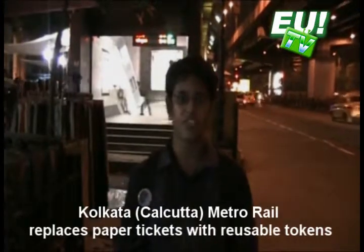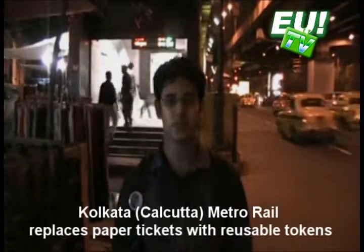Right from the day Metro started operating in Kolkata, we had been using paper tickets with a magnetic strip. Now, the Metro Railway has taken a new step — it has eradicated the paper tickets with magnetic strips and replaced them with magnetic tokens. This reduces a lot of paper consumption and helps the environment in the long run. Let's have a look at the new magnetic tokens given by the Metro.